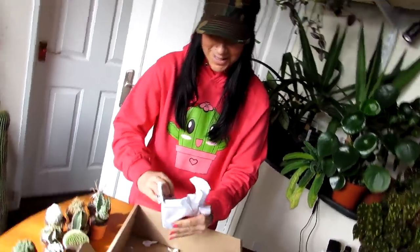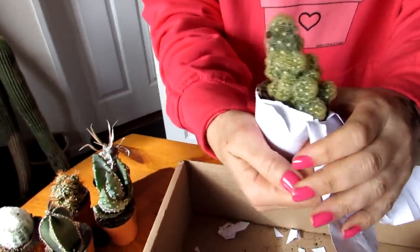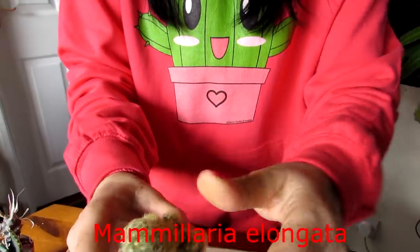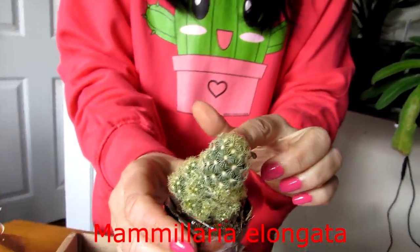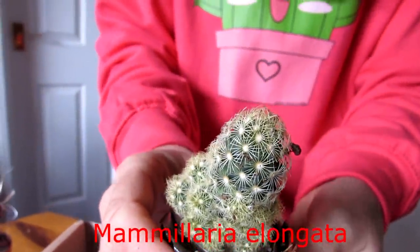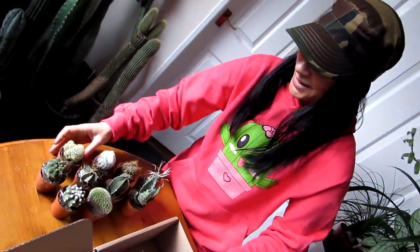The tenth one — wow, this is gorgeous! This is a Mammillaria elongata — the golden fingers cactus. What's amazing is we already have the copper king variety, which is the darker red one, and the white spine one, but we haven't got this lighter pale gold colored one. So this is a wonderful new addition to our Mammillaria elongata family. Beautiful, healthy cacti — I can highly recommend Green Living Glasgow for amazing plants.